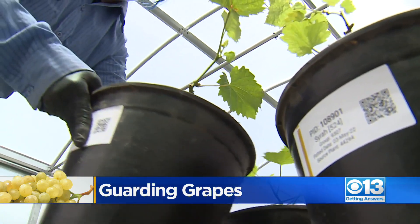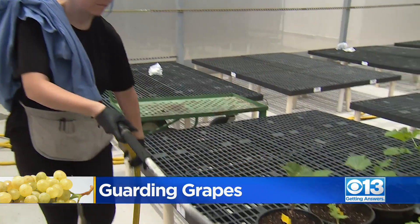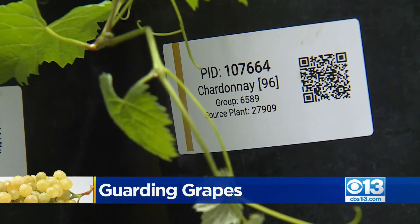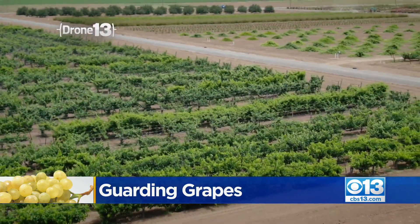We are protecting it from the threats that we know of today, and we also need to protect it against threats that we do not know of yet — ensuring a reliable source of perfect pinots and impeccable chardonnays for years to come. Phase one of the project, featuring a 14,000-square-foot insect-proof greenhouse, has a price tag of just over $5 million. They hope to build a second greenhouse in the coming years.